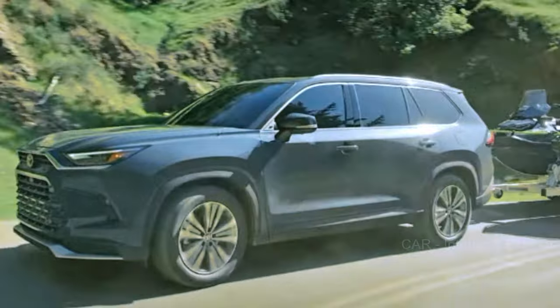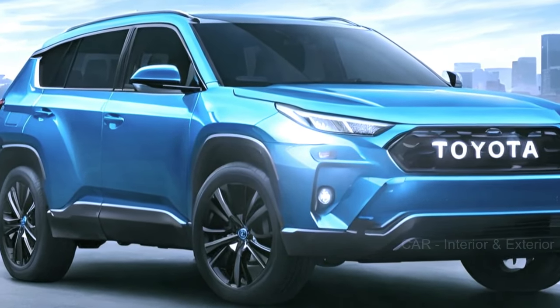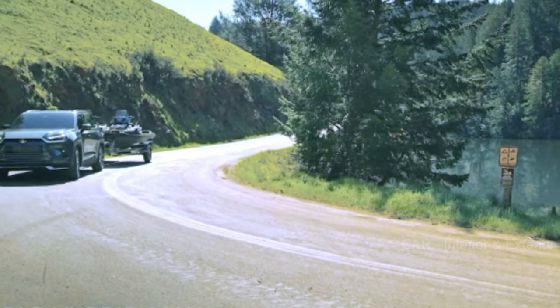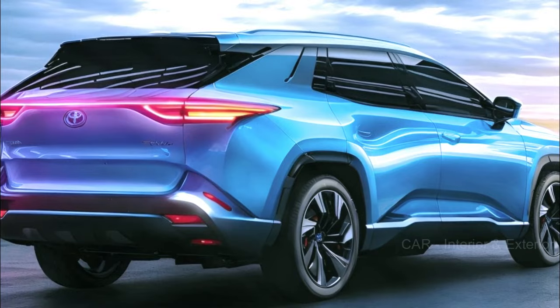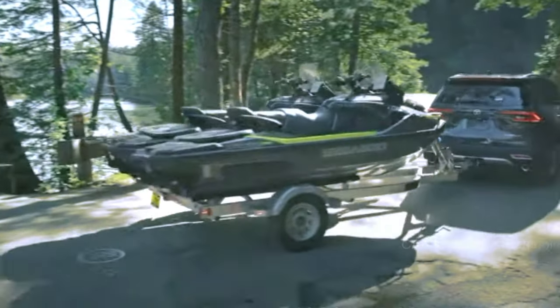The 2025 Toyota Highlander is a name that's synonymous with comfort, spacious interiors, and family-friendly features. Toyota has a reputation for continuously improving its vehicles, and the Highlander is no exception. With every new model year, we see updates and refreshes that incorporate the latest technology, design changes, and performance enhancements.